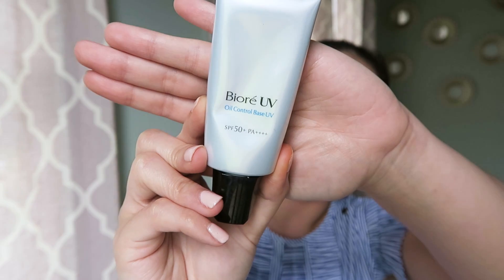I use Bior UV Oil Control Base — it has SPF 50. I got this from Japan, from Matsumoto Kiyoshi, one of my favorite drugstores in Japan. It's only available in Japan. I'm always on the lookout for oil-free or oil-control products for my face, and I've tried a lot of mattifying and oil-controlling options. Only a few have made me truly happy. Most SPF or sunblocks really make your skin oily, even when they claim to be oil-controlling or oil-free. That's why whenever I go to Japan I stock up — I usually buy 2 to 3 bottles. Just be conscious about expiration dates when storing products.